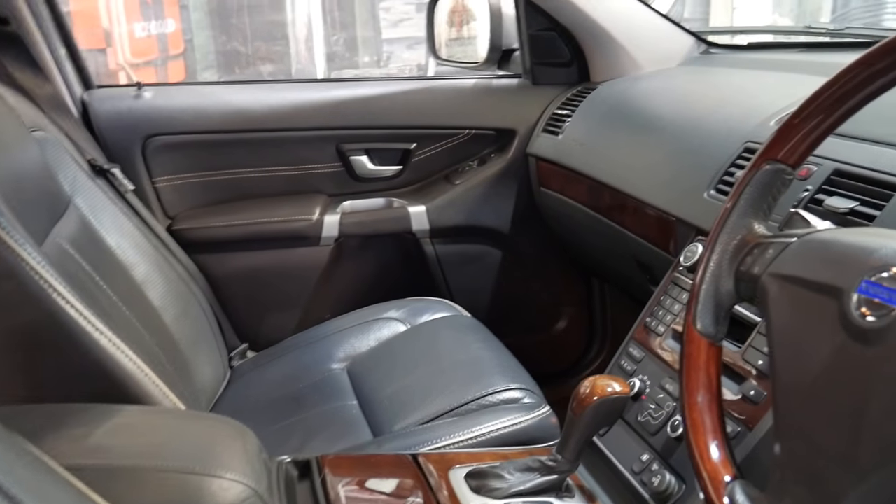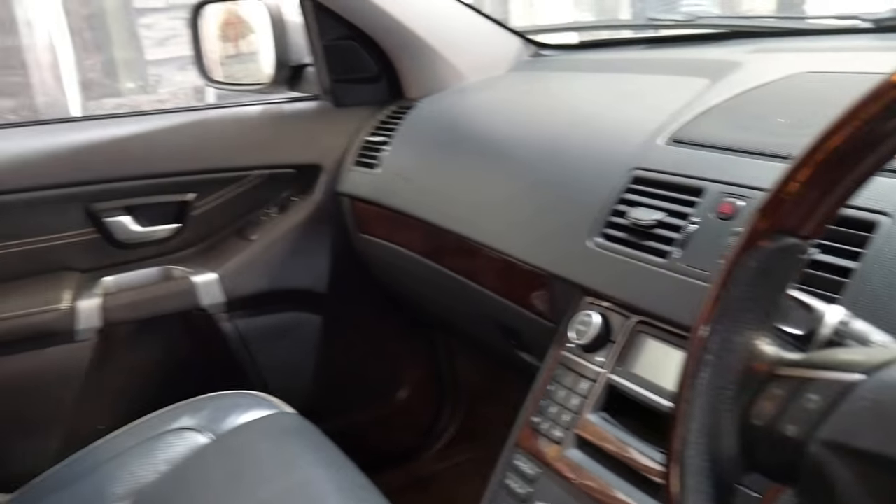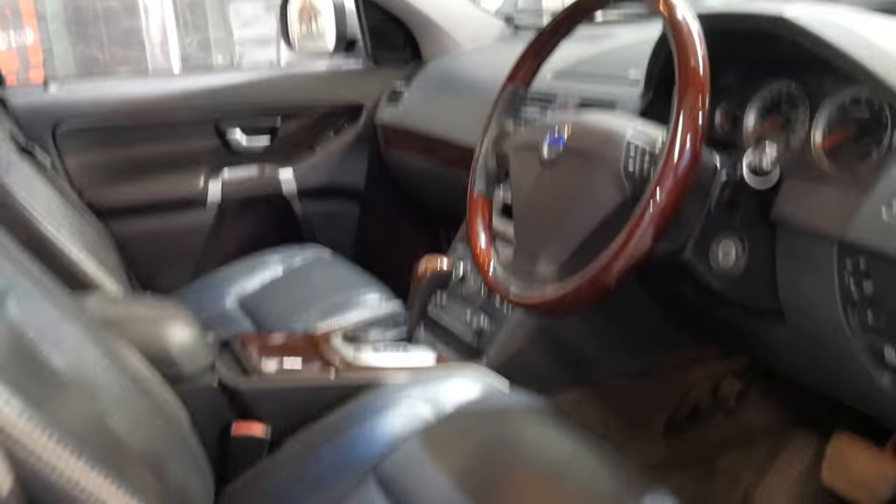It also has xenon headlights. I think these are incredible value for money. They are available in a diesel as well, known as a D5.